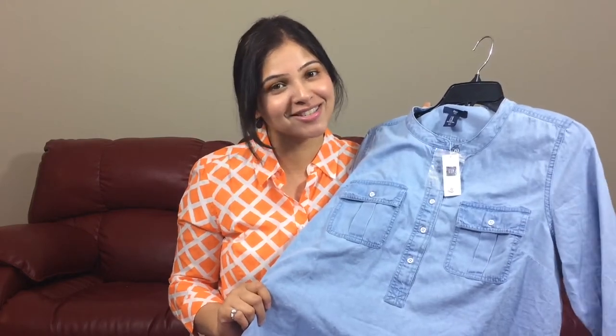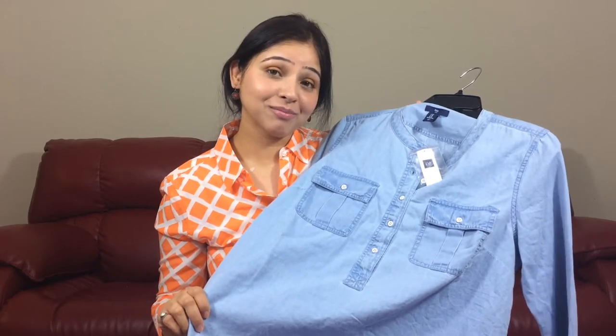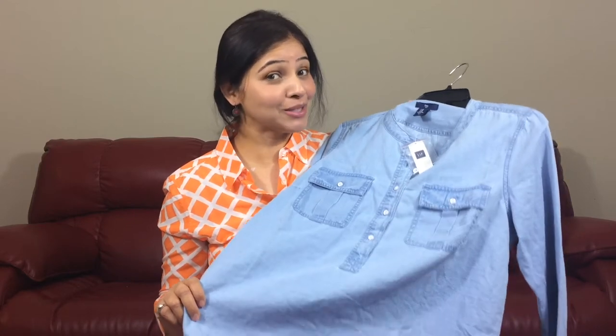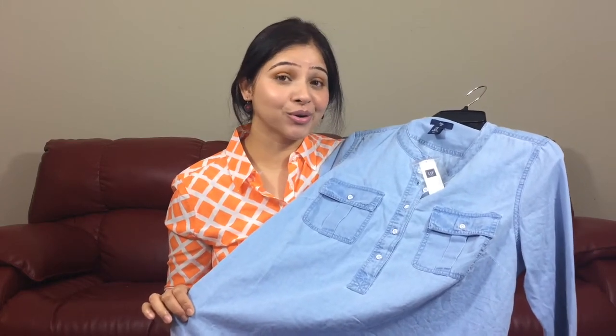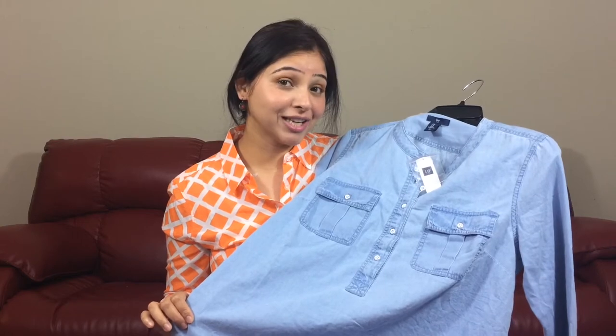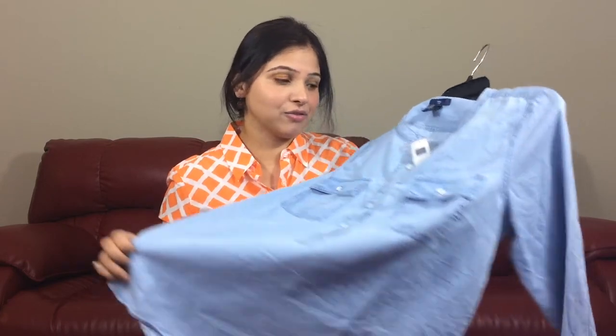Denim is back in fashion, so make sure you have one of these chambray shirts this season. This particular chambray shirt was priced at $49.99. It's a very versatile piece — you can pair it with any of your denim, try denim on denim, or try pattern mixing with floral pants or different jeggings underneath. I like chambray shirts because you can wear them any season, so if you don't have one, go get it.